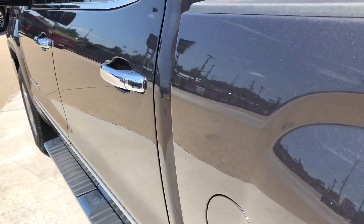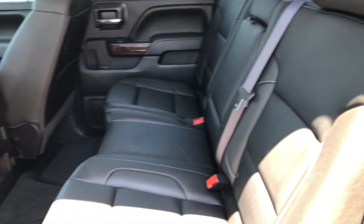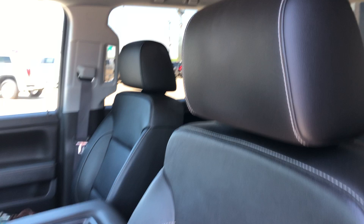All four doors are chrome accented, and rear passenger seating is this beautiful premium leather bench. Driver and passenger enjoy the same premium leather and heated bucket seating.